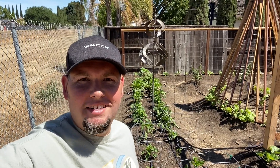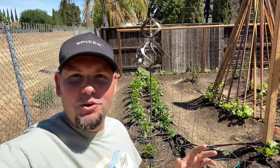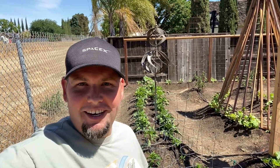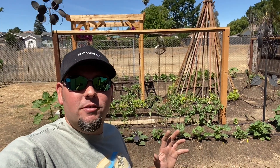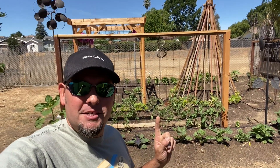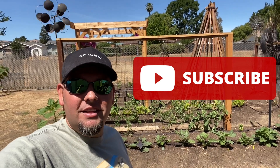Hey, it's Kyle from GrowingUpGarden. Today I wanted to give you guys an update on how the garden's doing. I have a few new things that I've added to the garden, and I'm also going to be harvesting my first zucchinis from the garden. So let's go check it out. Before we start the video, I wanted to ask you for a huge favor — can you please subscribe to my channel? It doesn't cost you anything, but it really helps me out a lot.